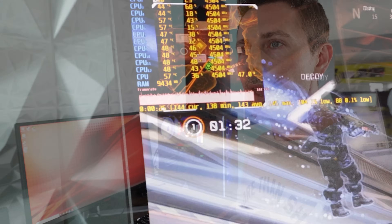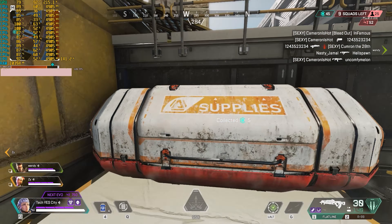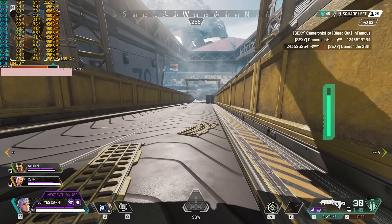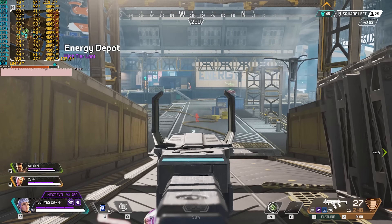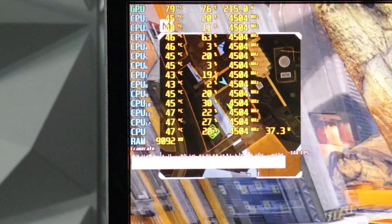Apex Legends likes to have eight threads or more — it's actually optimized for six cores and 12 threads. When we did the benchmark numbers at 1080p with the RTX 3070, even at max settings, we were getting over 200 FPS most of the time. Then at 1440p, when I tested with this monitor, it decided to cap the game at 144 FPS. So we're pretty much hitting that FPS cap all the time at 1440p — really good experience.